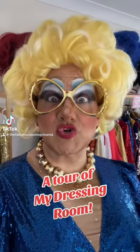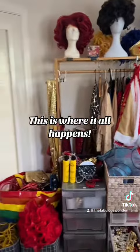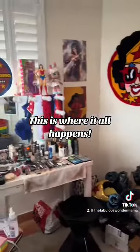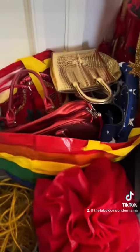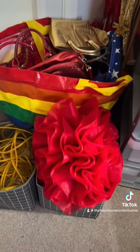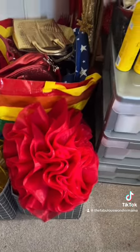Come with me on a little tour of my dressing room. Here I keep all my handbags — they're in an IKEA storage bag. This box here is just head pieces and little bits and pieces.